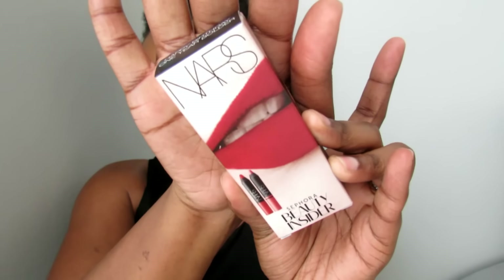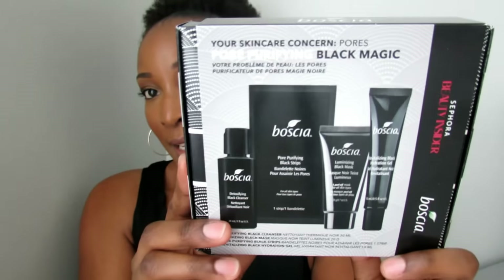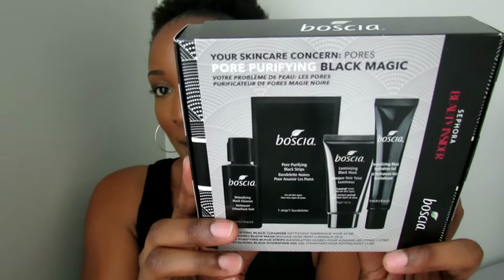The next items I got are from Sephora. Since it was my birthday month, I went ahead and got my gift, which was from NARS — the Lip Pencil Duo. I also cashed in some of my points, which I never do, and decided to try this Bosha skincare set. I just wanted to see if I would like the brand, and I figured that was a great way to try it.